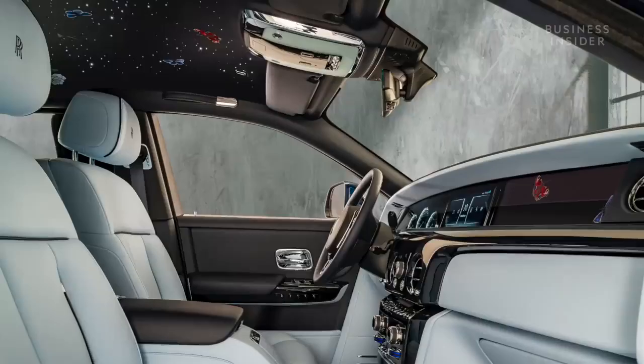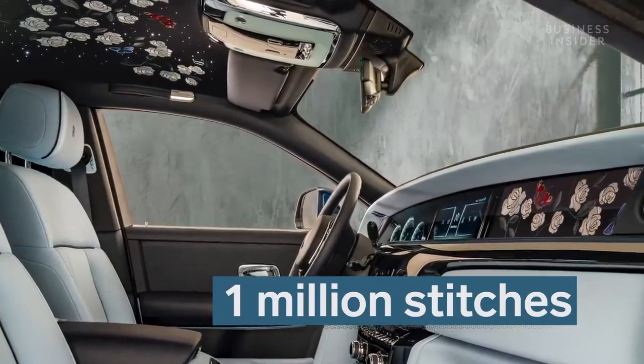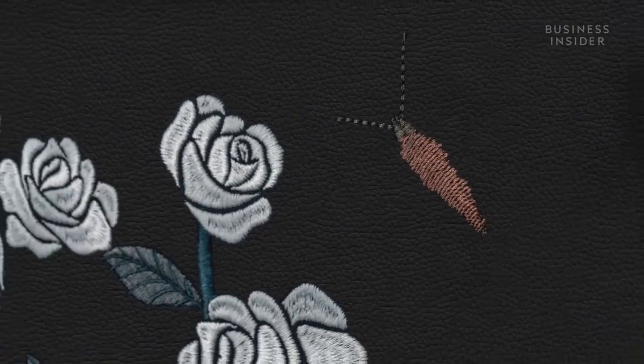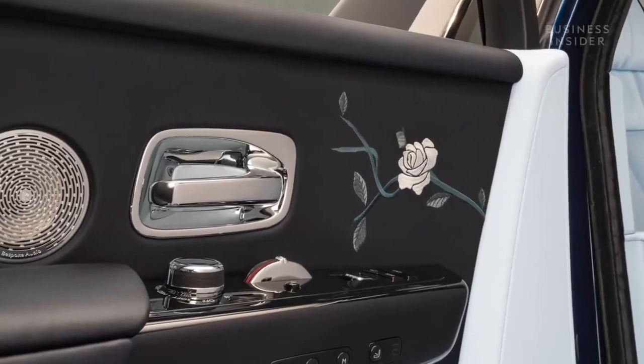The most complex embroidery project Rolls-Royce has completed is the special Rose Phantom model, which consists of 1 million individual stitches. 'The Rose Phantom is the biggest embroidery we've done. We had to map out exactly what order to put all those embroideries onto the leather so that they join up and match. There's no tolerance — it can't be out by a millimeter, otherwise it's completely written off.'